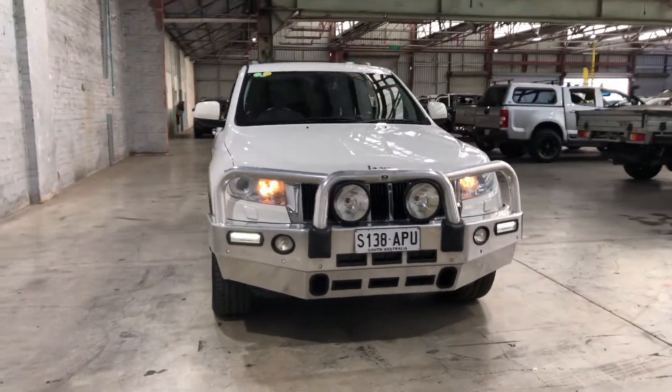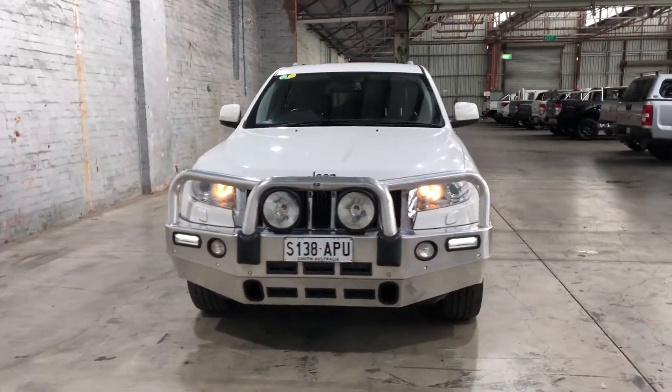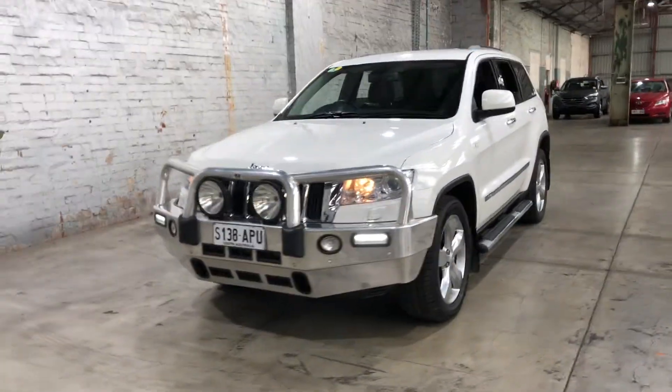Hi guys, thank you for your inquiry on our 2011 fleet Grand Cherokee. This Grand Cherokee is powered by a 3.0L turbocharged diesel engine.